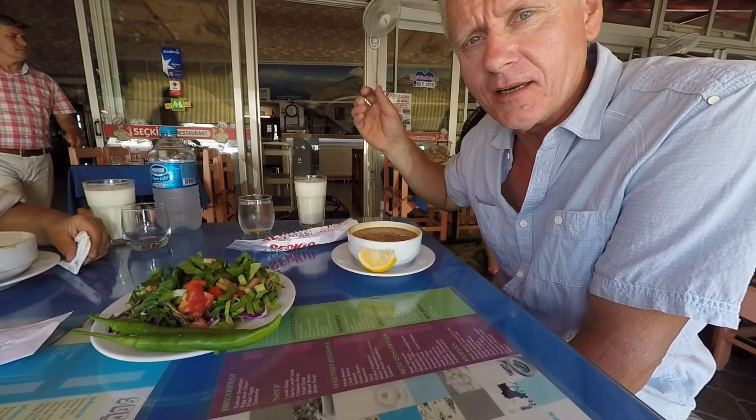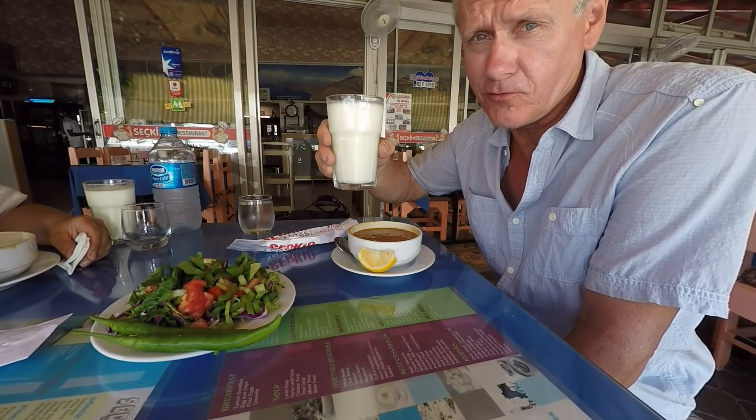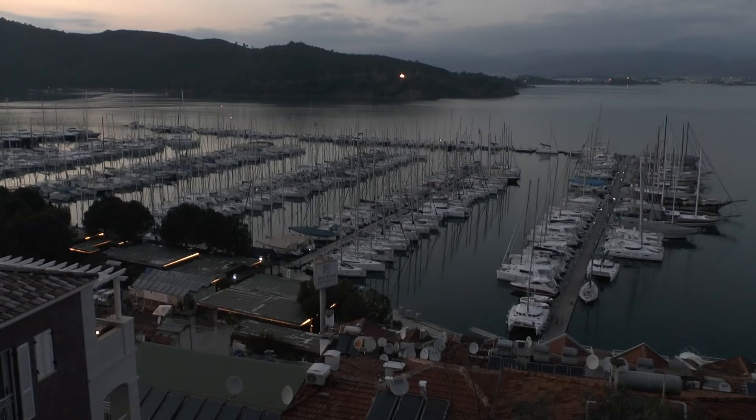We've got lentil, spray lentil, chicken — try to make up your mind! And this is another thing which is really unusual: Ayran. On a hot day — yoghurt, water and salt. Quite a unique taste.